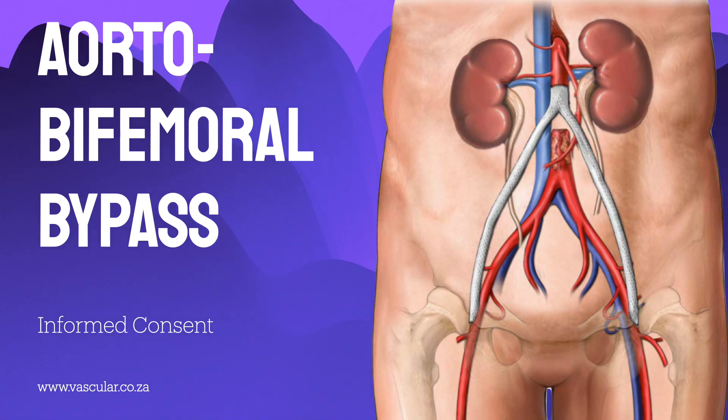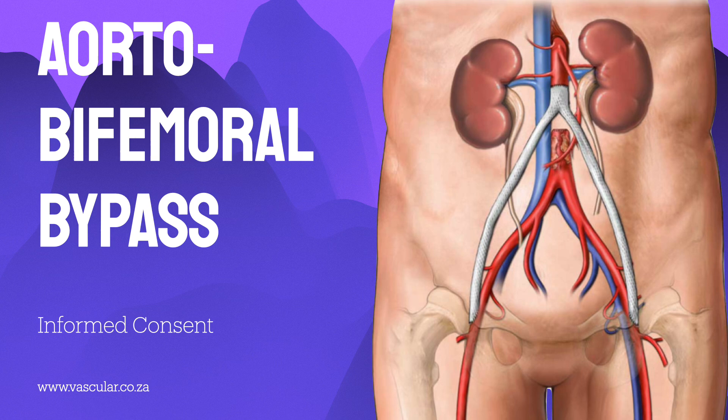The operation is performed under general anesthesia, so you're completely asleep. It can take quite a while — anywhere from 90 minutes to maybe even seven hours, depending on complexity. The surgeon will make a long cut on your abdomen, and also cuts over each common femoral artery in your groins — the main arteries in the upper part of your thigh.